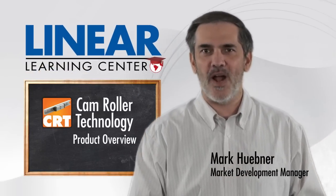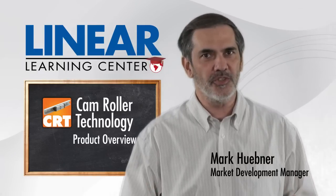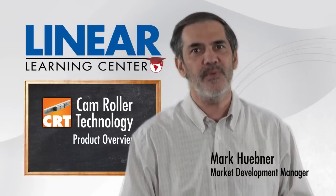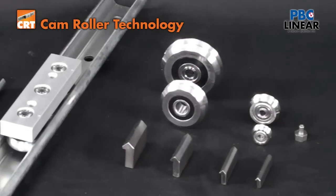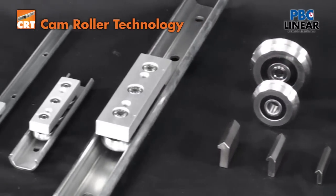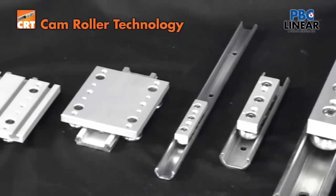Thanks for taking a few minutes to watch this video and learn a little bit more about the cam roller solutions for linear motion from PBC Linear. Cam roller technology, or the CRT family, has a product based on ball and roller bearings that ride within a linear guide rail.